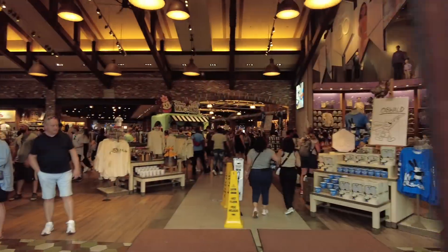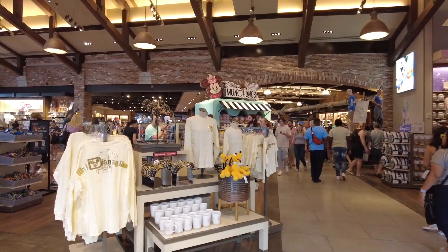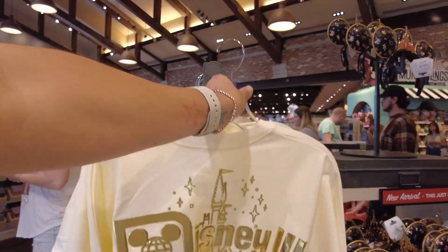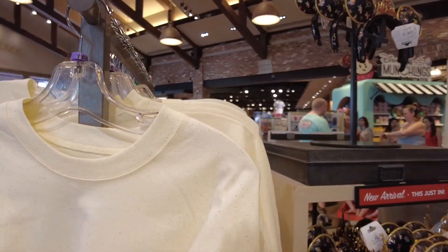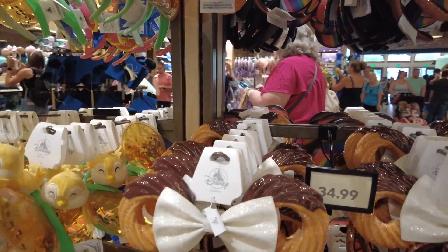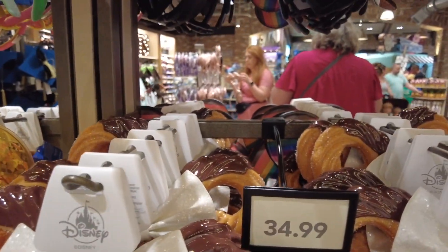We made it into World of Disney. Right away I see the Spirit Jersey that I was looking for. How cute is this? Let's see what the front looks like. This one is $84.99. There's also the new churro ears — how funny is this? These are $34.99.